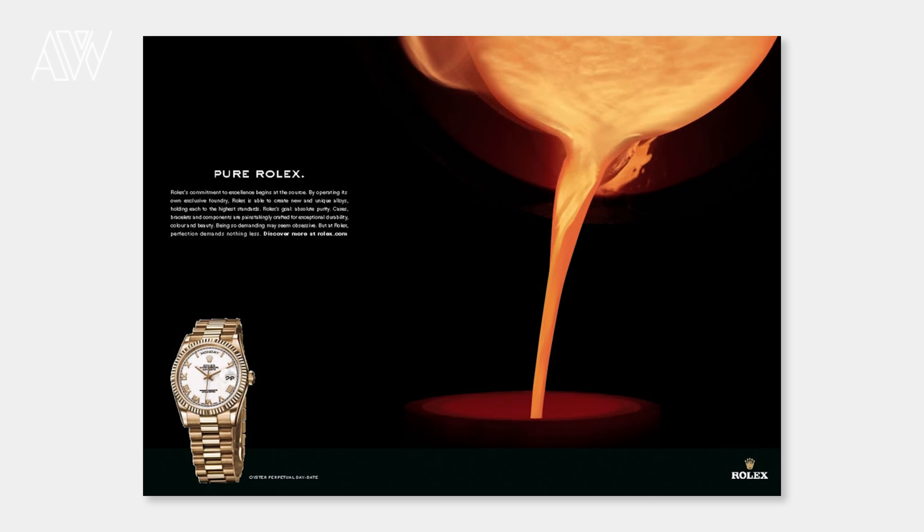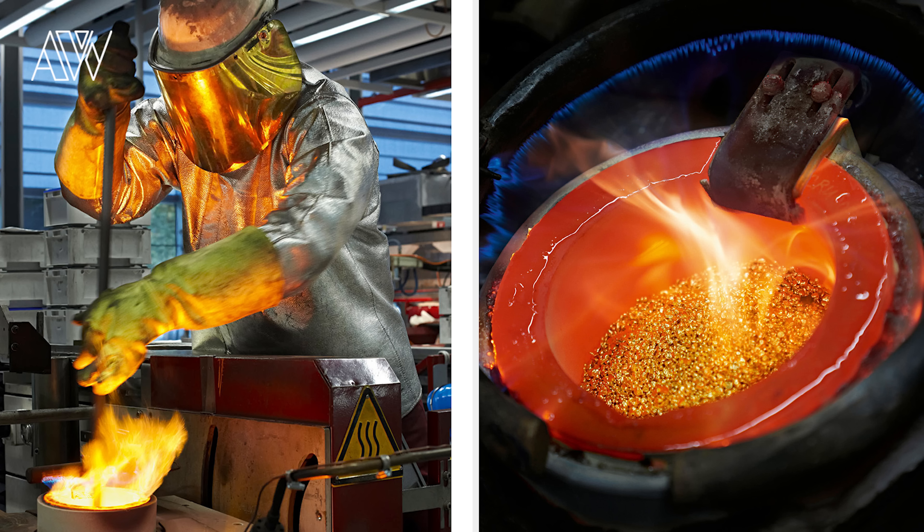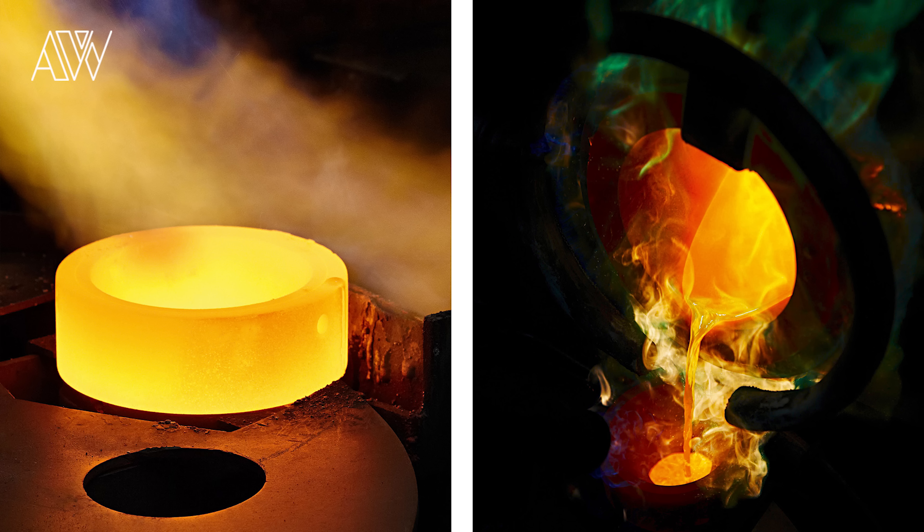Point number five is about the metals Rolex produces. It's very interesting that Rolex is the only watch factory that houses its own metal foundry. For example, they have their very well-known stainless steel 904L, and they also patented a rose gold alloy called Everose. This is very special and unique about Rolex.